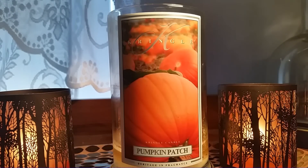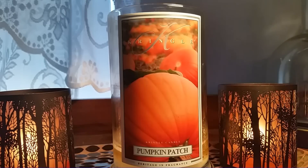Next up is a Kringle candle in the scent Pumpkin Patch. Isn't that a gorgeous label? I've said it before and I'll say it again — I've branched out the last couple of years trying a lot of candle companies, but as far as packaging and labels, Kringle wins hands down. They are struggling a little bit in the throw department, which I'll get to in a minute, but let's read the scent description.